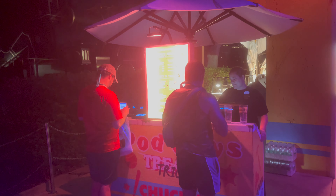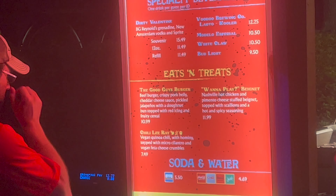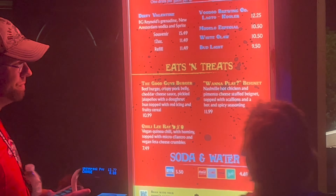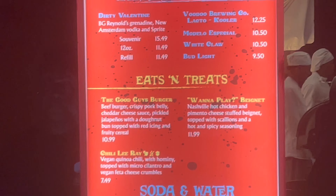This one looks interesting — the Good Guys Burger, which is a beef burger with crispy pork belly, cheddar cheese sauce, pickled jalapeños, and a donut topped in red icing and fruity cereal. Sounds very strange, but I'm pretty excited to try it out. Let's see how it is.